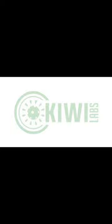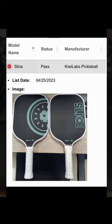Kiwi Labs is a brand new pickleball paddle company by way of Michigan in Central Florida. With many of the Gen 1 raw carbon fiber paddles beginning to phase out, the Gen 2 carbon fiber paddle trend is coming in with a full head of steam. And Kiwi Labs is doing their part to offer customers their own take on a Gen 2 paddle they call Slice.